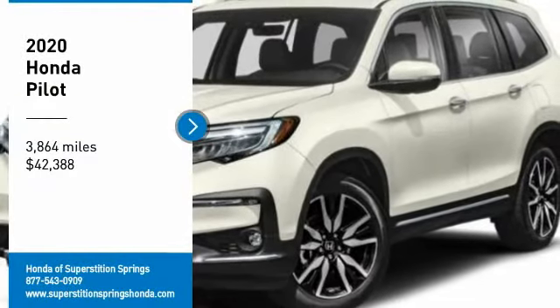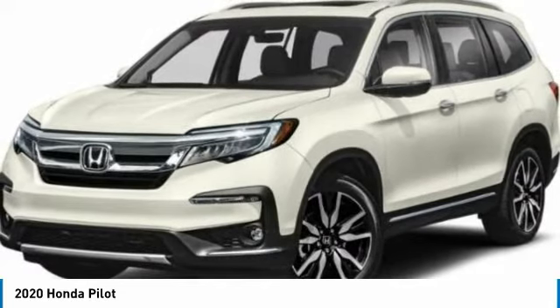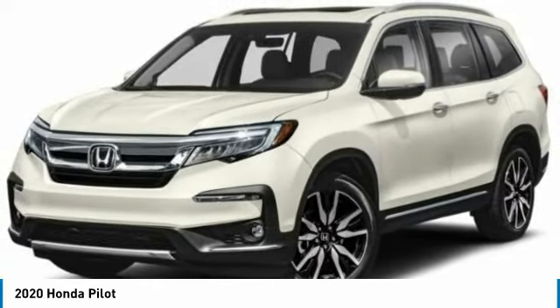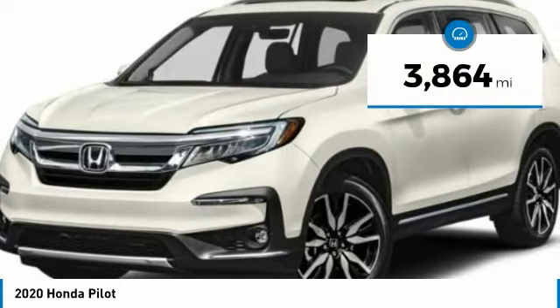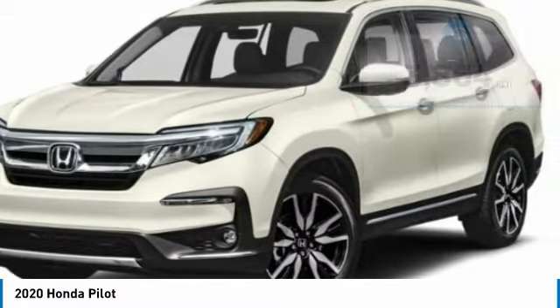You are going to love the 2020 Pilot — Optimal Utility, Indulgent Interior, Powerful Performer. You'll be ready for almost anything in the Honda Pilot, and it is priced below $45,000. This vehicle has less than 4,000 miles. Here are some of this vehicle's great options.